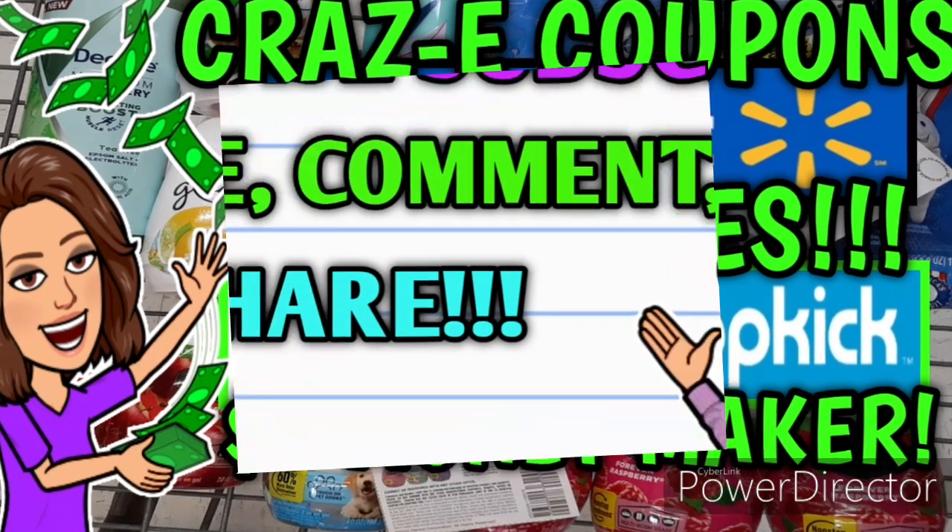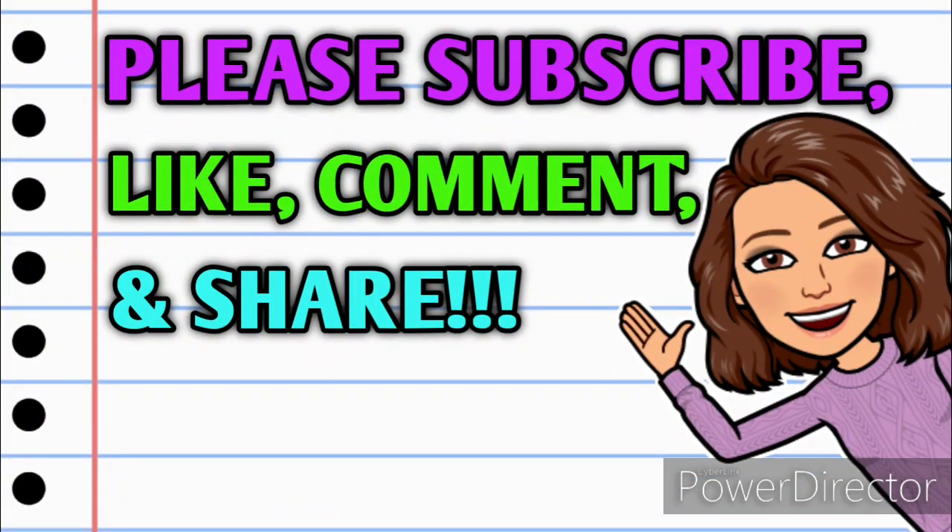Before we get started, if you haven't already subscribed, please consider doing so. Don't forget to hit that thumbs up button because it's a free way that you can help your girl out. And as always if you have any questions, comments, deals you want to share, or if you just want to say hello, y'all know I love hearing from you so please leave me a comment down below before you go and also take a minute to share this video with somebody that you know so they can get in on these deals as well.